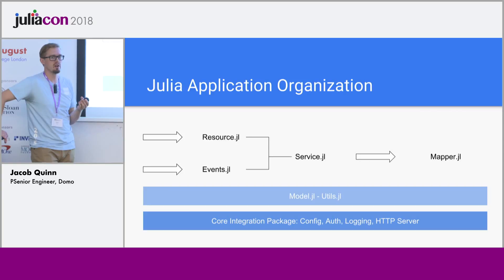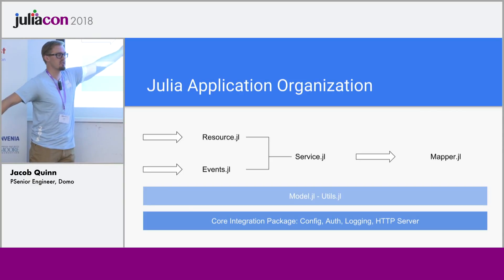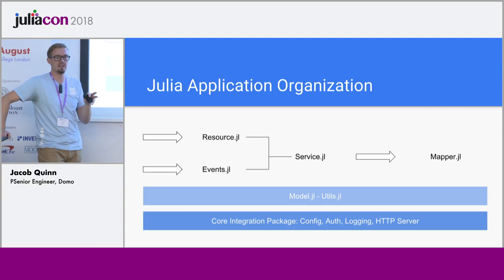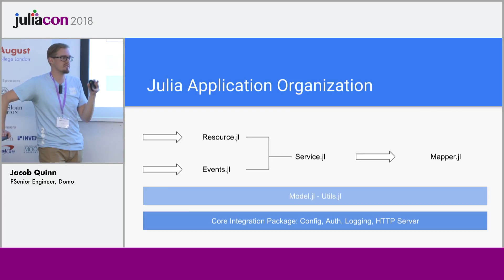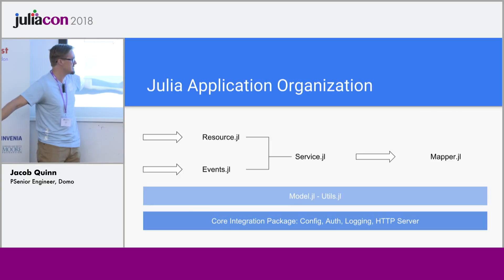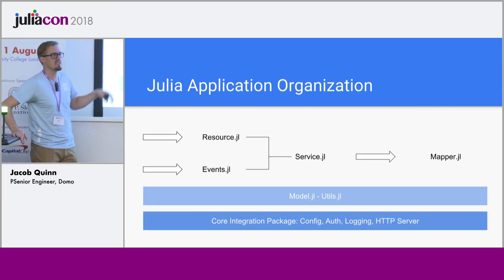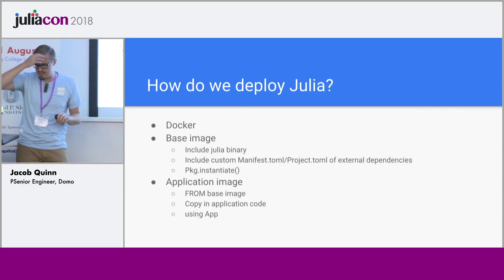The other entry point is through an events package. We use a service called RabbitMQ for publishing events on a bus, and then we have a Julia while loop basically that's listening for those events and can respond to them. Both the resource and events entry points call down to the service layer, where all the key analytics logic lives. On a lower level, we have the mapper which calls down to the database for any persisted objects. The core library and model are shared amongst all these modules, which are composable and can live nicely separate.